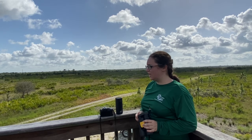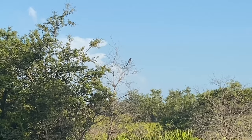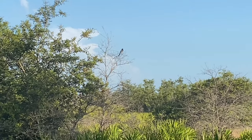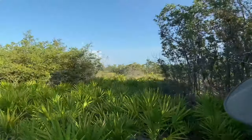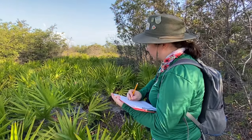We love our scrub jay. We get up very early to come out here and do this with them. It's three days in June or July, and it is part of a wide survey that takes place all over Florida in, I think, 11 counties.